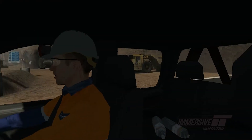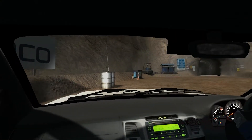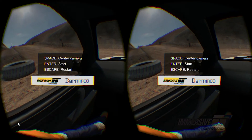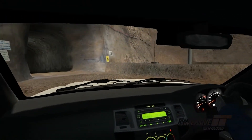Everything I look at is just right there. Wow, this is pretty trippy — entering the portal. This is awesome.